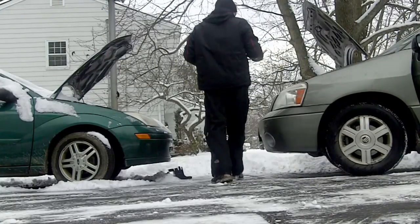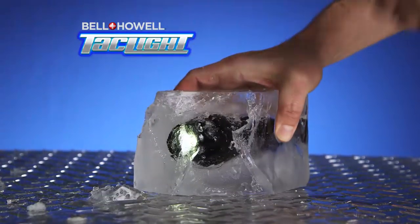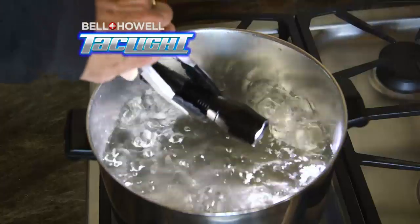A car battery will stop working in sub-zero temperatures, but even getting frozen in a block of ice couldn't make our TacLite stop working. And it'll keep working when fully submerged in water — even 212-degree boiling water — and is tough enough to survive getting run over by a Humvee.